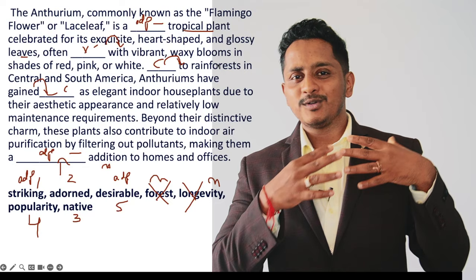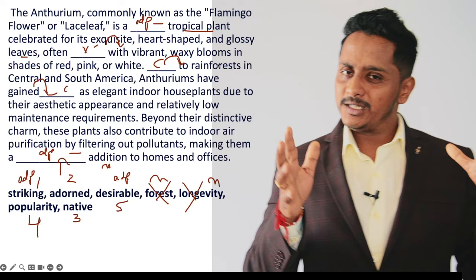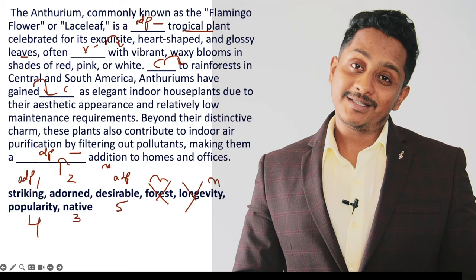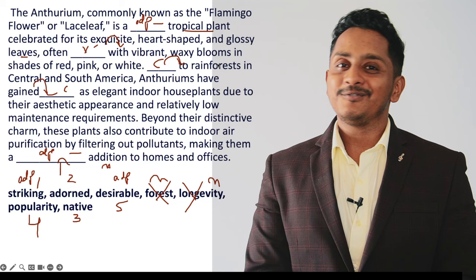Hope you are getting the approaches. In our course, grammar is explained in around 2025 hours — things are explained in more detail. You can join anytime. As for now, the answers are: one — striking tropical plant; second — adorned with (collocation); third — native to (collocation); fourth — gaining popularity (collocation); fifth — desirable addition. Any comments, do leave them in the comment section.